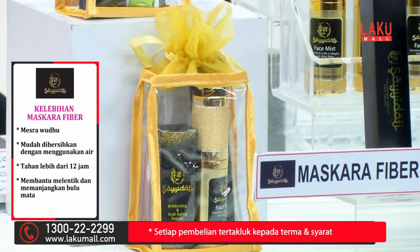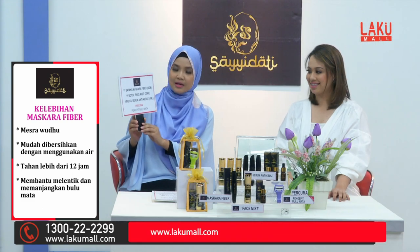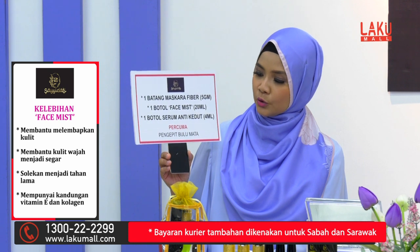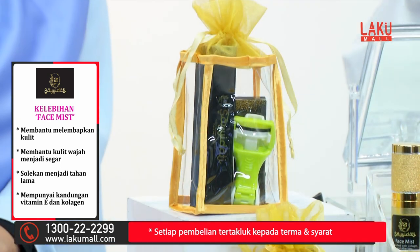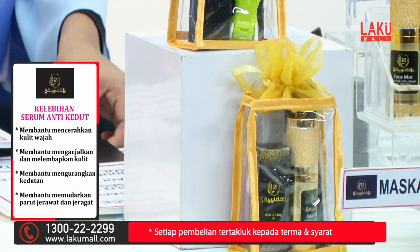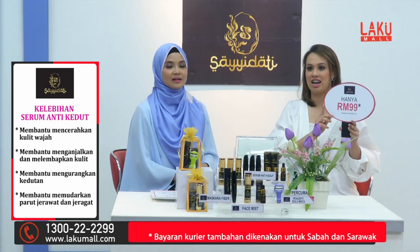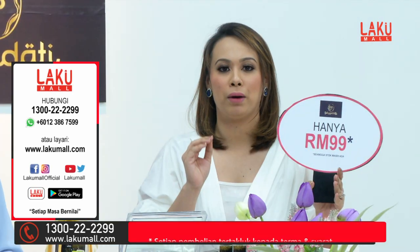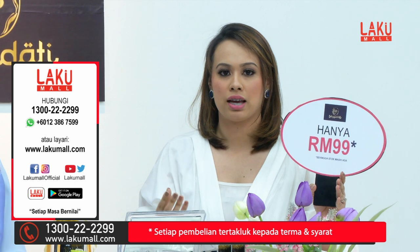Hari ini kami bawakan kepada anda dalam satu set Saidati Kosmetik ini. Anda akan dapat satu batang mascara fiber, satu botol face mist, satu botol serum anti-kedut, dan juga secara percuma kita berikan kepada anda pengepit bulu mata. Dengan kesemua ini anda hanya perlu membayar RM99 sahaja — memang harga yang sangat berpatutan. Serum sendiri boleh mencecahi RM300 di luar sana.